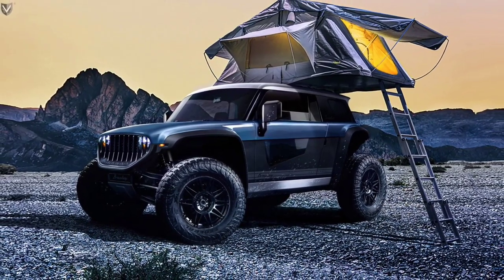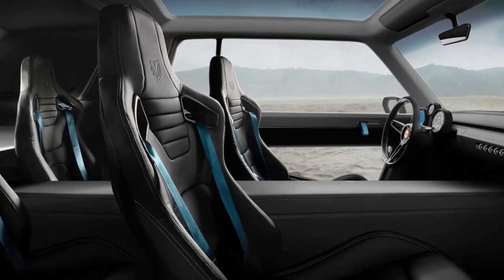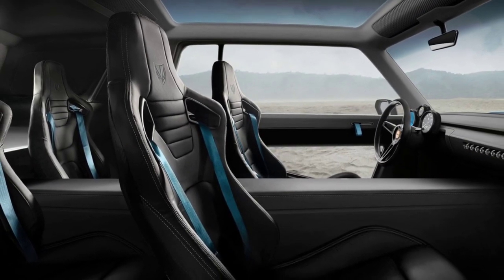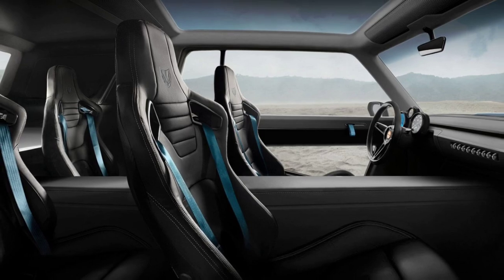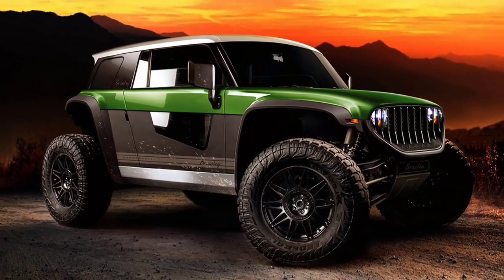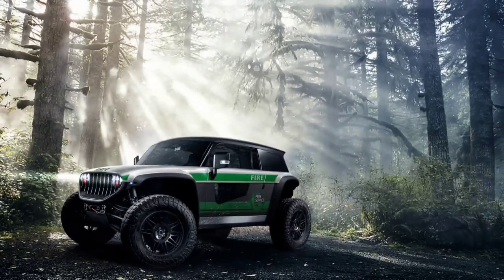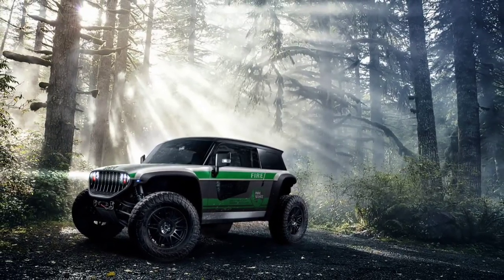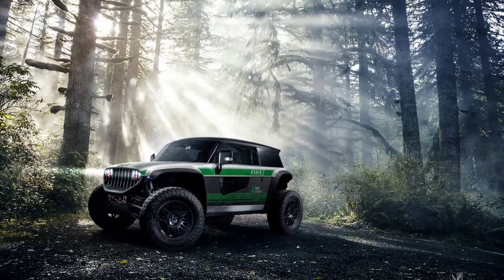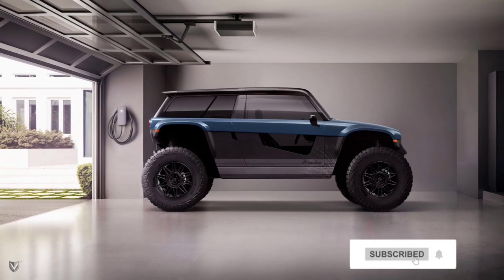Vanderhall, a company most of us recognize for its Carmel and Venice three-wheelers, has revealed pricing and more detailed specifications for its new model, the Brawley. The non-street-legal, off-road-focused EV starts at $34,950 excluding destination and preparation charges, with the company already accepting reservations for the 2022 model year.